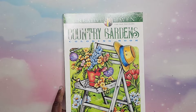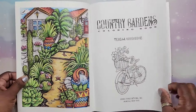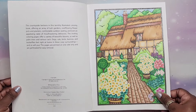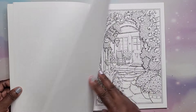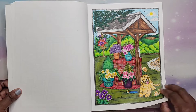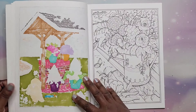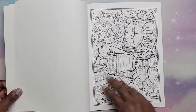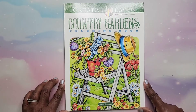Next we have Country Gardens by Theresa Goodridge. I did one — it was fun. Very nice book — I did another one that was really fun. That is Country Gardens by Theresa Goodridge.